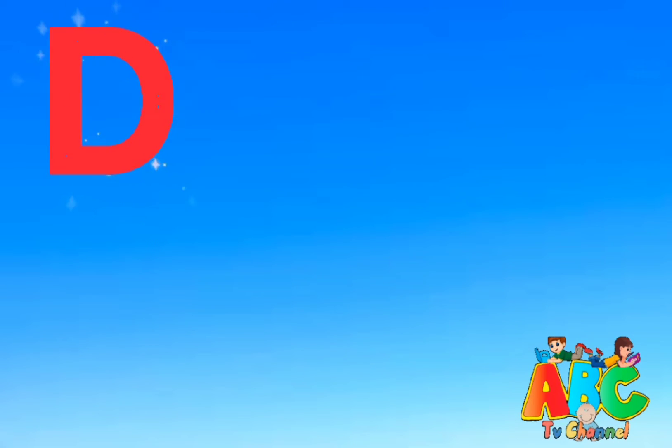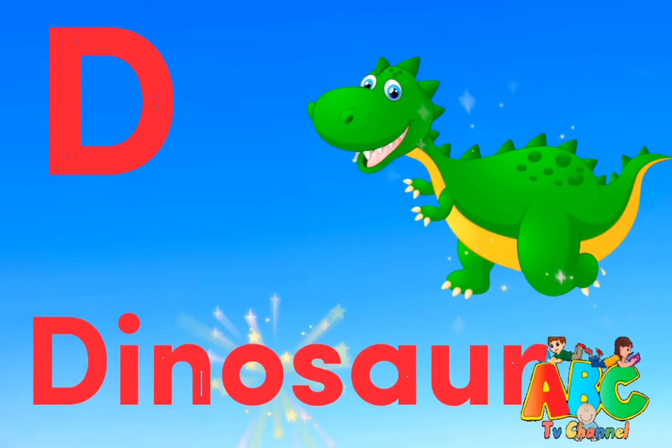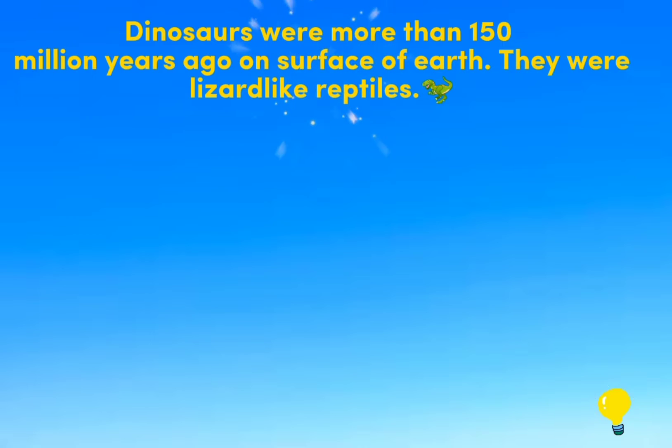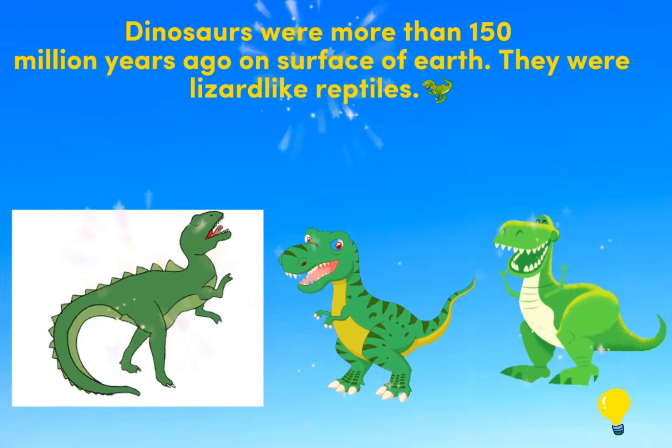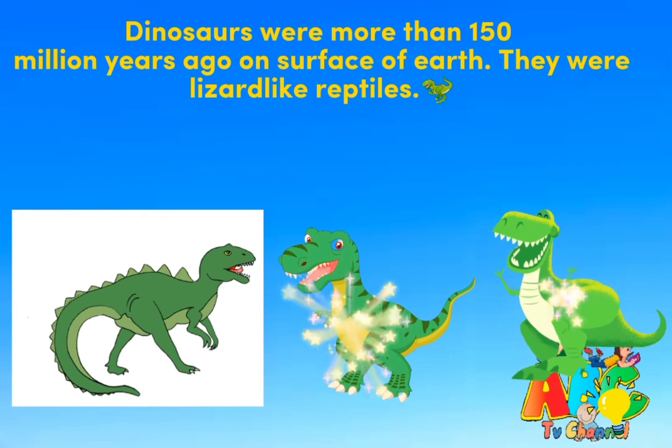D is for Dinosaur. Dinosaurs were more than 150 million years ago on the surface of Earth. They were lizard-like reptiles.